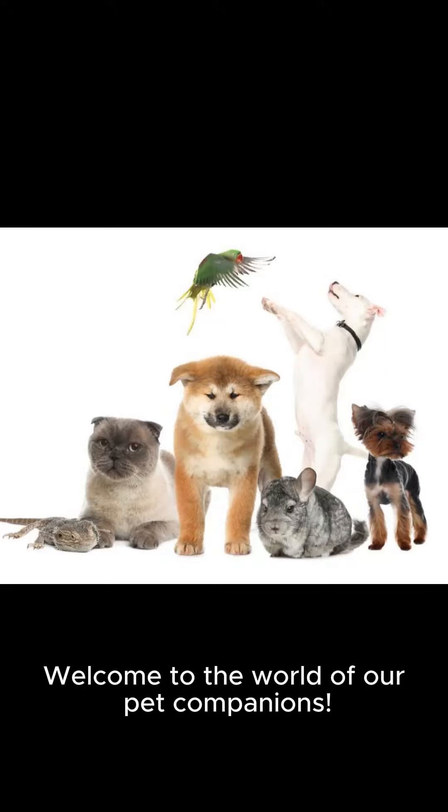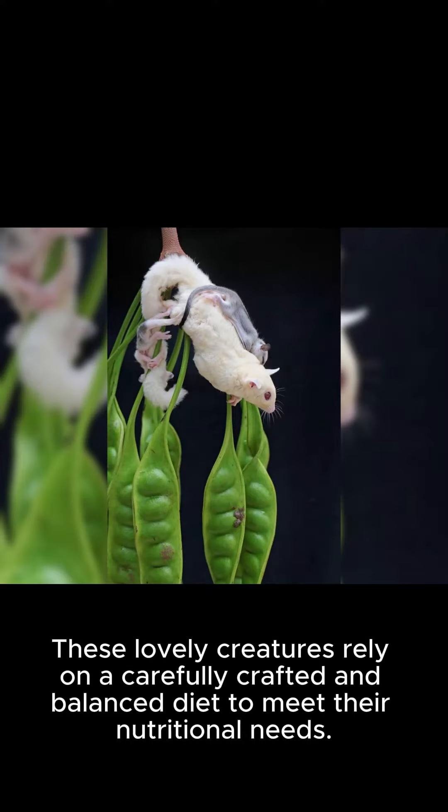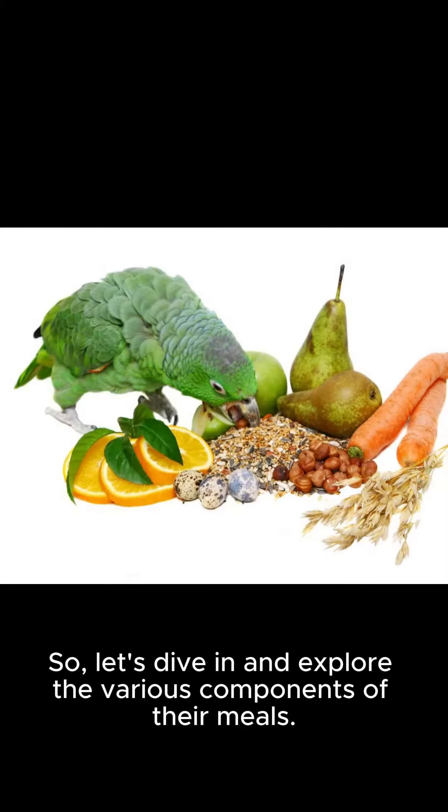Welcome to the world of our pet companions. Today, we are going to learn about their diet. These lovely creatures rely on a carefully crafted and balanced diet to meet their nutritional needs. So, let's dive in and explore the various components of their meals.